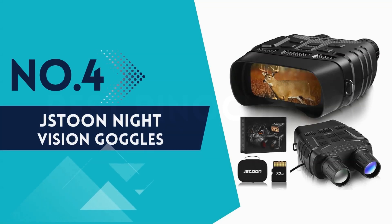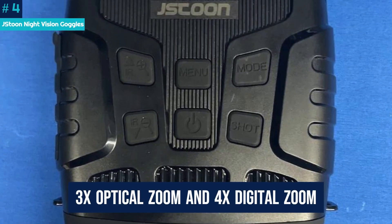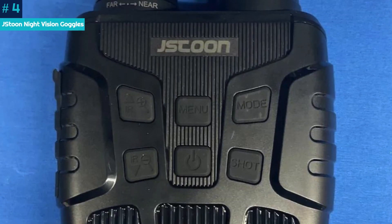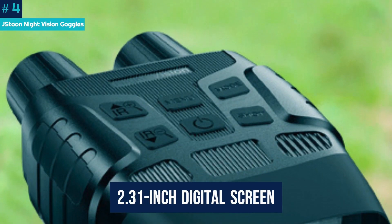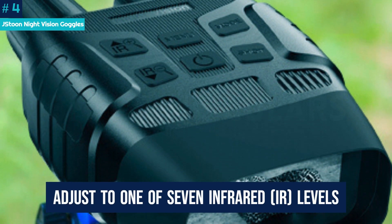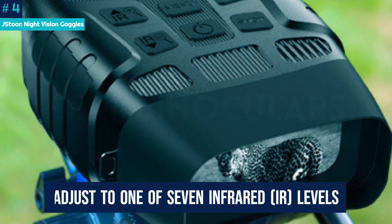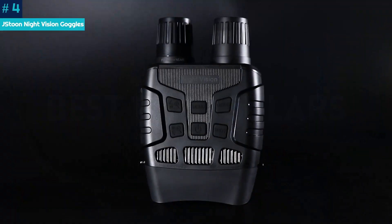Number 4: J-Stu Night Vision Goggles. The J-Stu Night Vision Goggles have a 3x optical zoom and 4x digital zoom, making them among the best night vision goggles for the money. The lenses project an image onto a 2.31-inch digital screen, where you can adjust to one of seven infrared IR levels. Easy IR adjustment lets users keep their eyes on the object while adjusting for the best views.